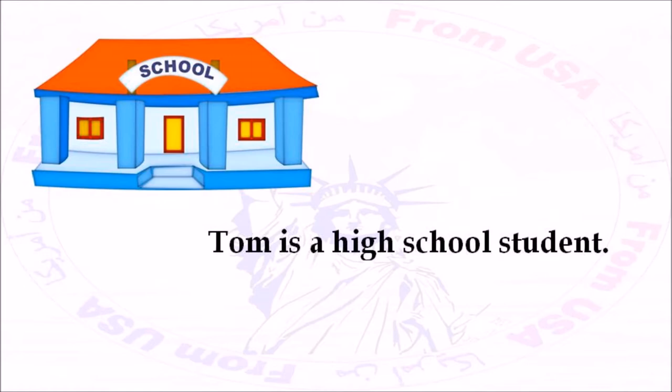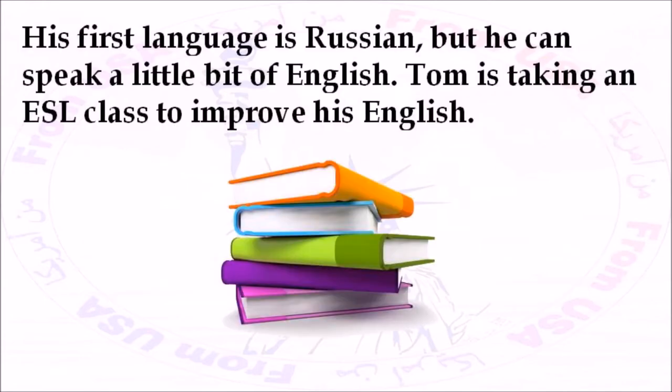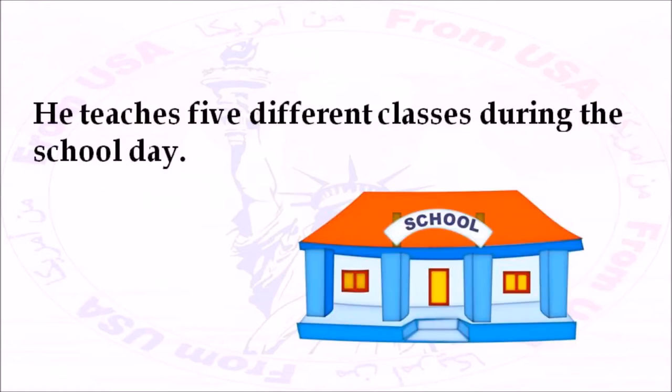Tom is a high school student. He moved to the United States with his family from a small town in Russia. His first language is Russian, but he can speak a little bit of English. Tom is taking an ESL class to improve his English. His teacher's name is Mr. Amundsen. He teaches five different classes during the school day.